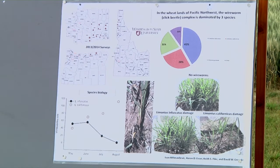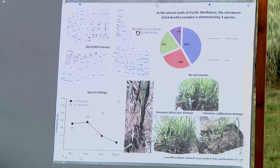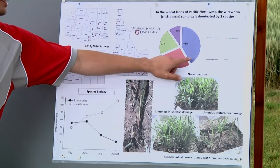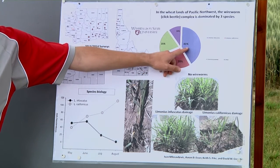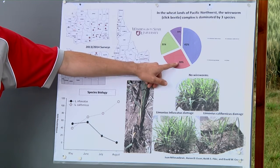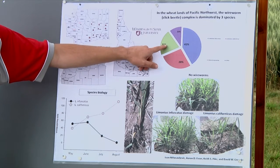In the final results, we found 14 different species, out of which three main species are Limonius infuscatus at 41%, Limonius californicus at 28%, and Agriotes lineatus — correction — Tenotdera prunina at 21%.